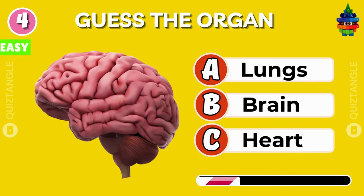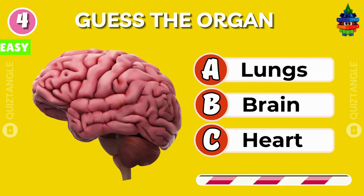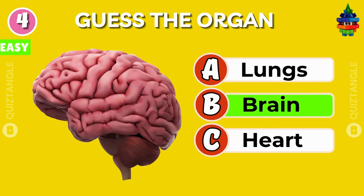Can you guess this organ? Is it lungs, brain, or heart? Of course it's brain!